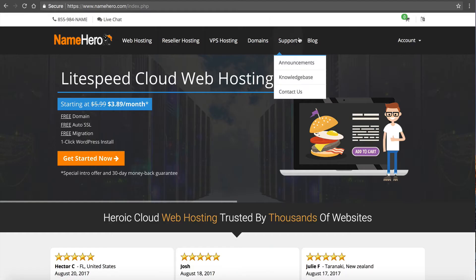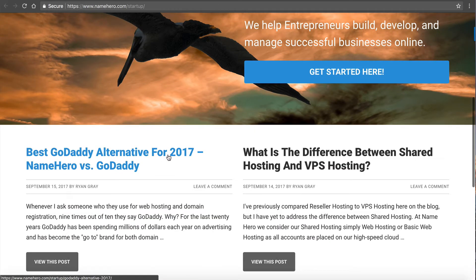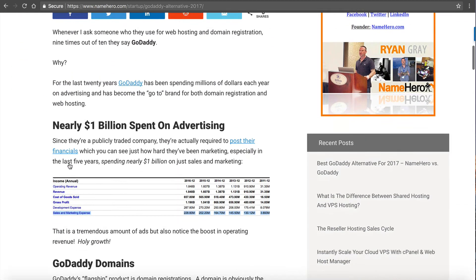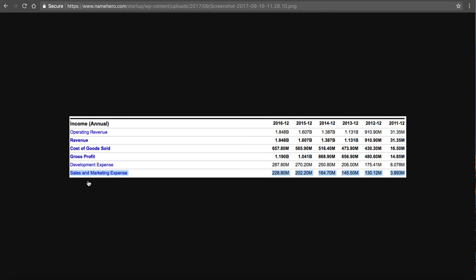Because of that I want to do this video and dig a little more into this. If I head over to NameHero here, I just published a blog post called "Best GoDaddy Alternative for 2017 — NameHero versus GoDaddy." Inside this post I talk a lot about GoDaddy's advertising. It's not really a secret once you look at the numbers about why people know of GoDaddy. They're publicly traded, so they're required by the SEC to publish their financials each quarter. You can see last year, 2016, they spent $228 million in sales and marketing.